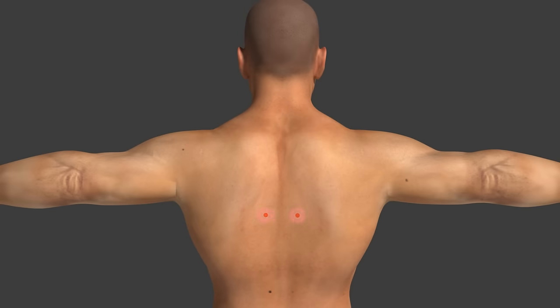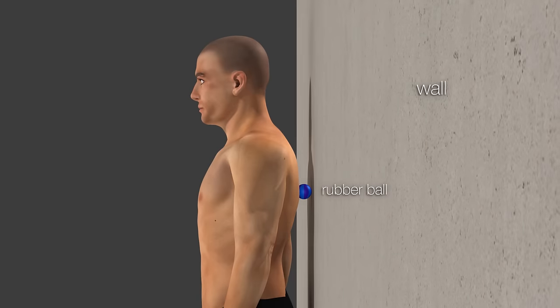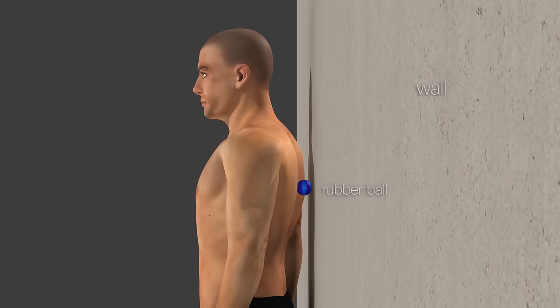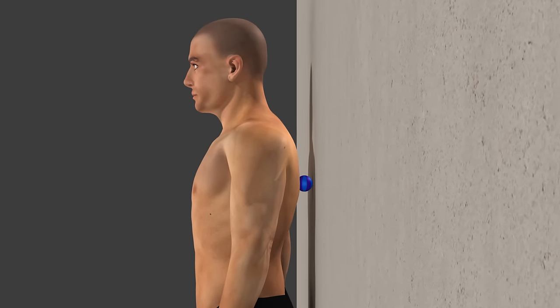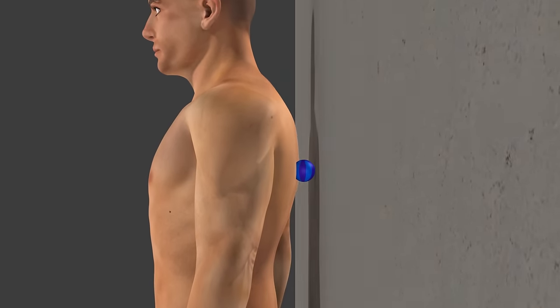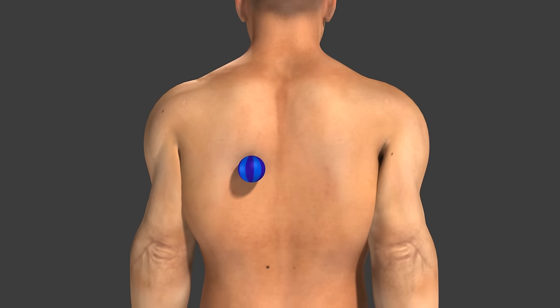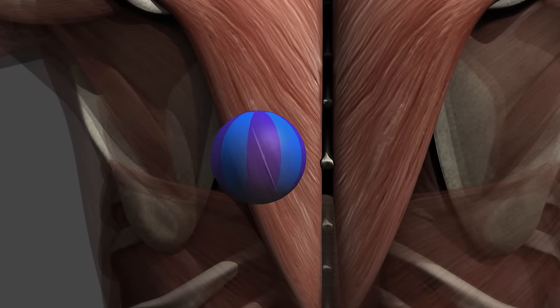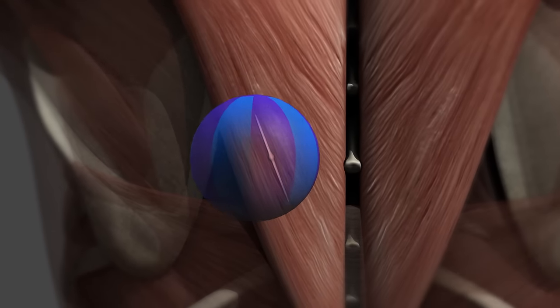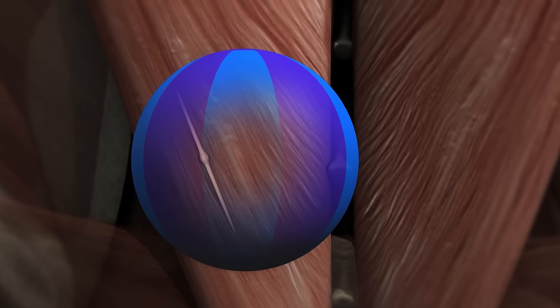Trigger points will not release without proper treatment. The most effective way to treat a trigger point is applying deep stroking massage directly to the trigger point, which can be done without the help of others. Deep stroking massage means performing a series of deep strokes across the trigger point nodule. In this example, a rubber bouncing ball is placed between the body and the wall to reach the trigger point in the lower trapezius on the backside of the body. You can see the ball moving slowly and deeply in short strokes from one side of the trigger point to the other. Series typically consist of about 8–12 strokes and are performed about 5–10 times a day.